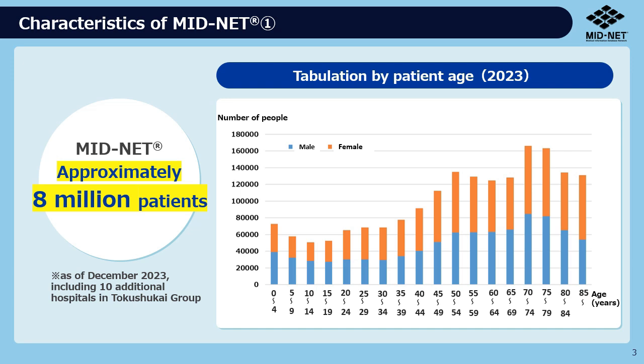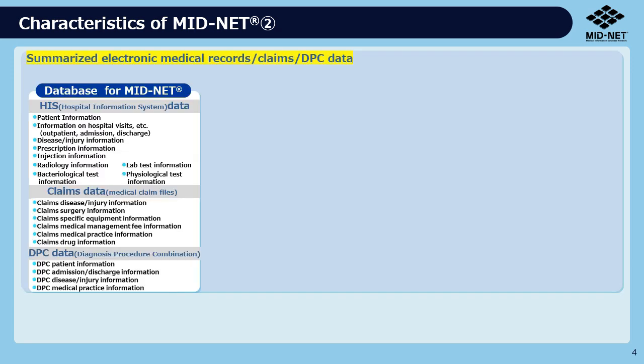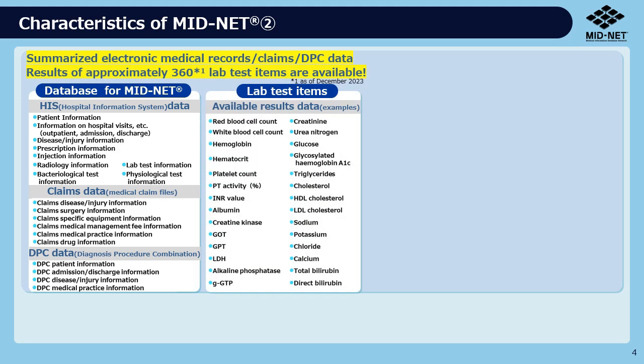MIDNET data covers approximately 8 million people, enabling the use of data from a wide range of age groups. Electronic medical records, claims, DPC data, and even laboratory test results can be used.